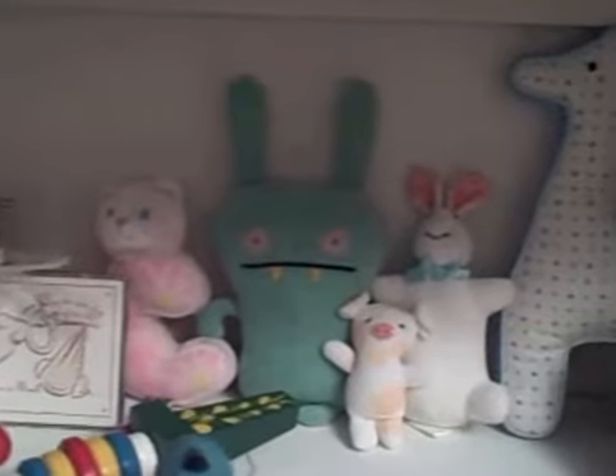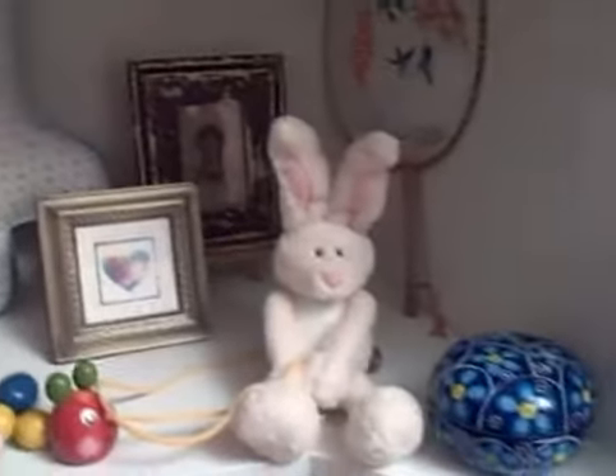One changing table with diaper warmer. We have to see the little rogues gallery back here. Hi guys. Hello. Hey. Hello.